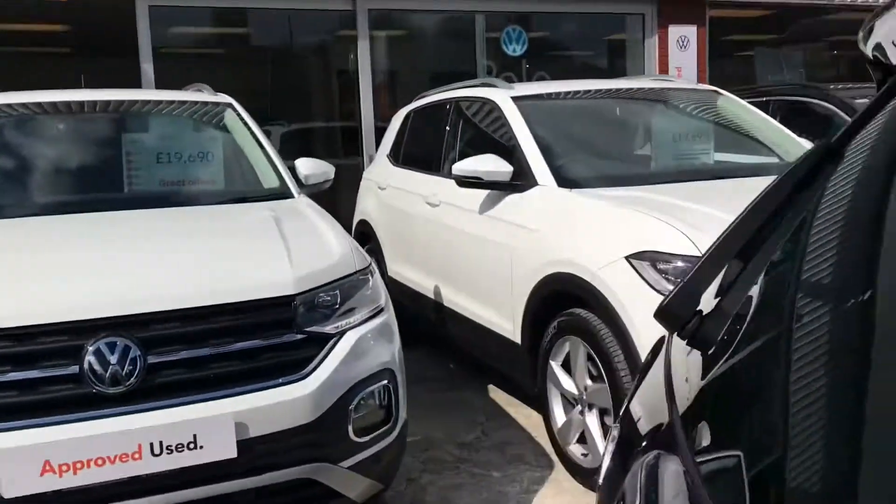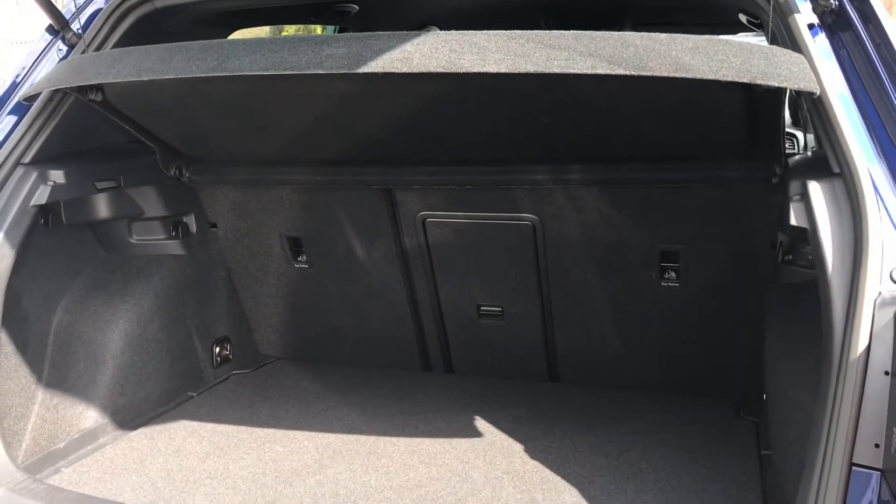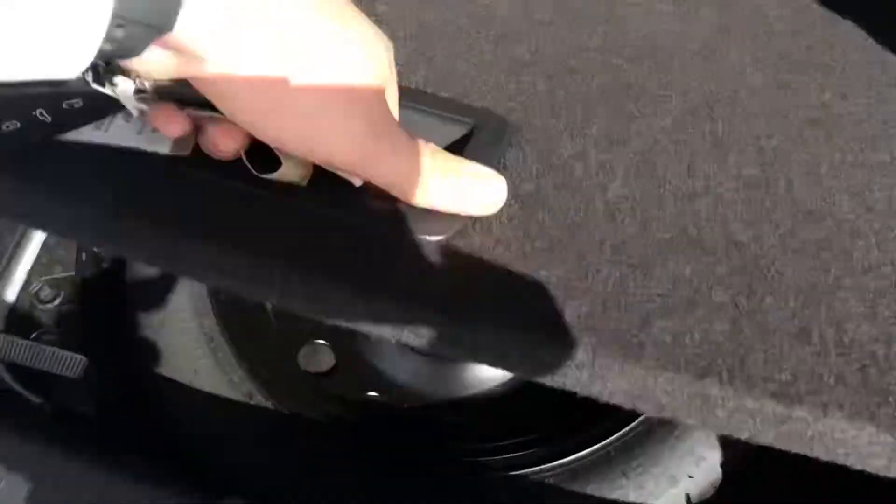Coming all the way around to the back, you can see we have the Volkswagen branding, and all we're going to do is just simply push it in and lift up. Now we gain access to this very spacious boot size that's big enough to fit stuff like a weekly shop inside. If you do require any additional height, we do have storage space underneath where we also have a spare wheel.